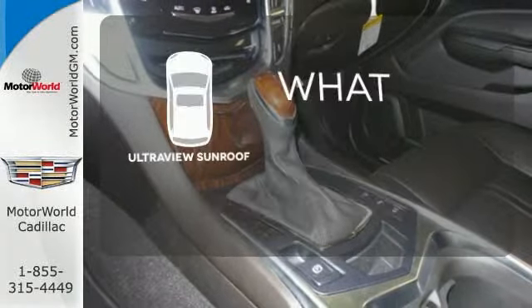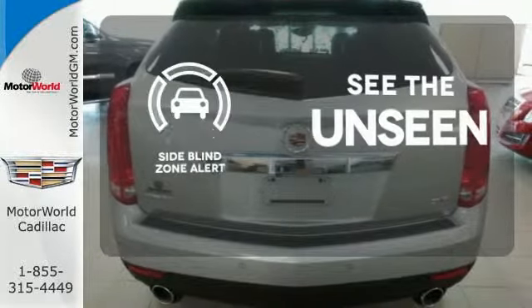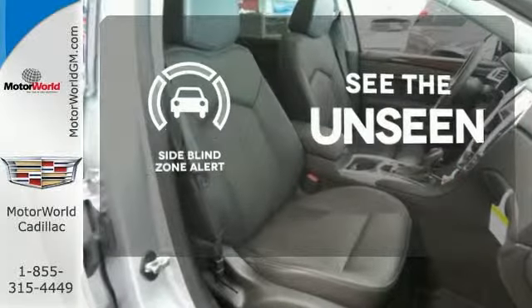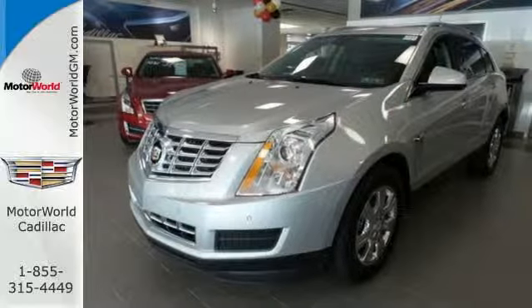The UltraView sunroof gives you even more fresh air for your drive. Negotiating traffic has never been easier thanks to the side blind zone alert. The road is yours in this Cadillac. Stomp over for a test drive.